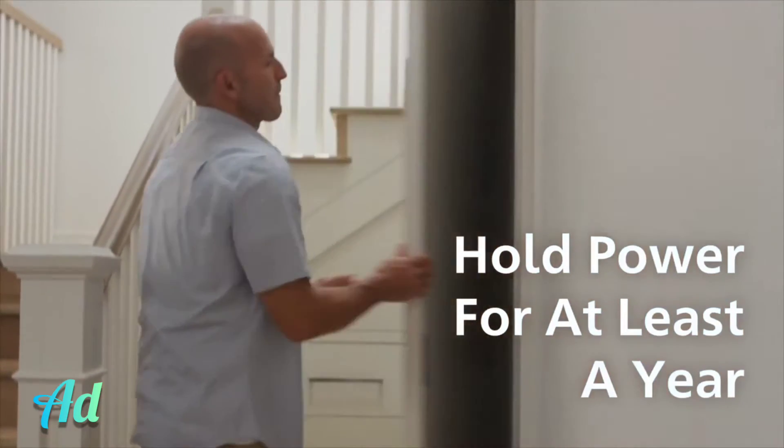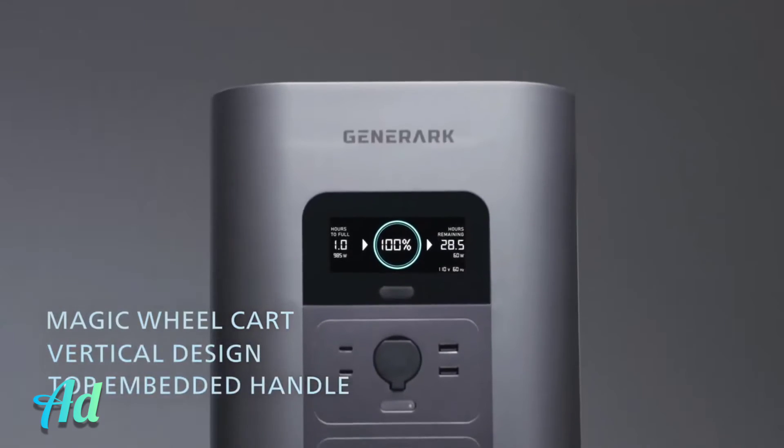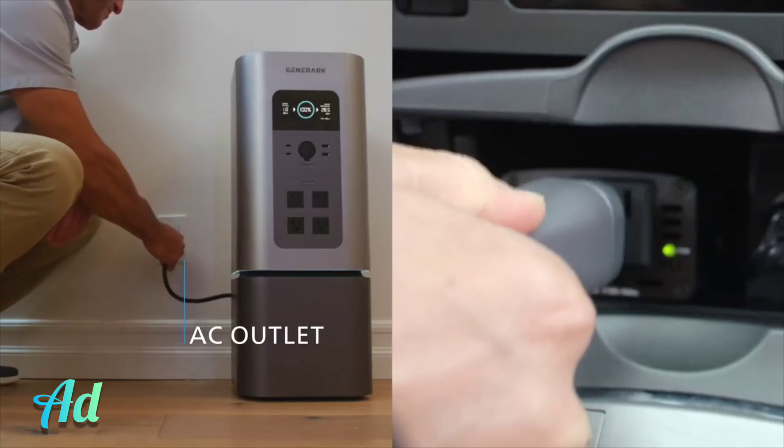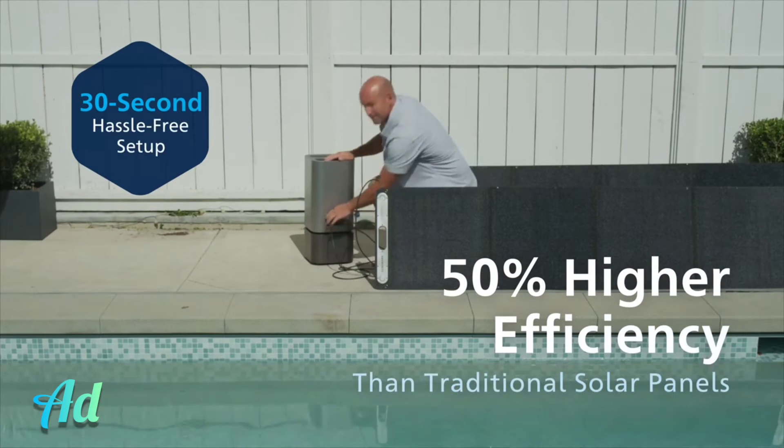Store and hold the power for at least a year. And when the time comes, its modern ergonomic design makes it easy to power up, even in the dark. When you're ready to recharge, you've got options. Plug it into a normal AC outlet, your car outlet, or set our premium, portable, high-efficiency solar panels in the sun.